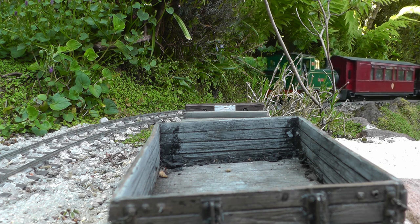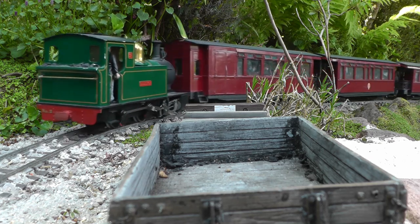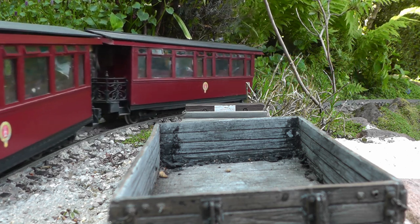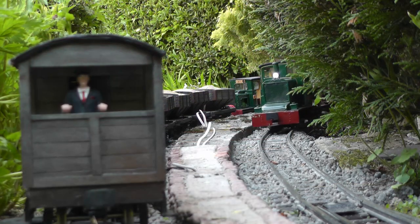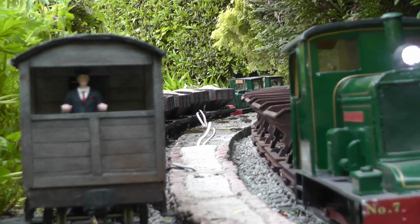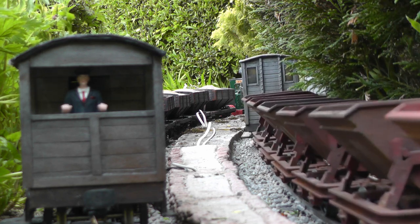The mid-afternoon up passenger has just climbed Gallantry Bank and is pulling in to Beucle station. A little later in the day, still at Beucle, the up sand train waits on the platform loop for the down ore train to pass through on its way to the copper mine.